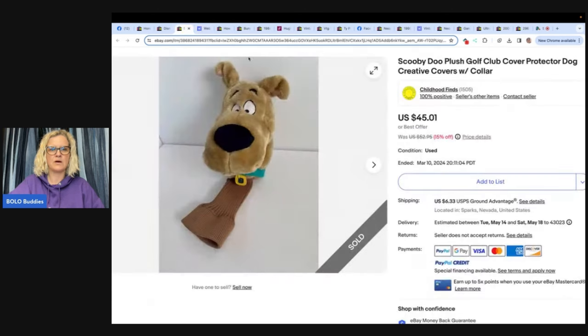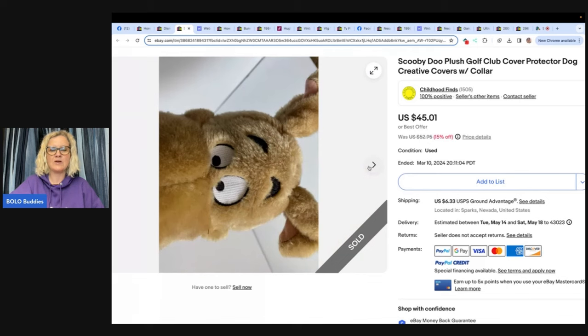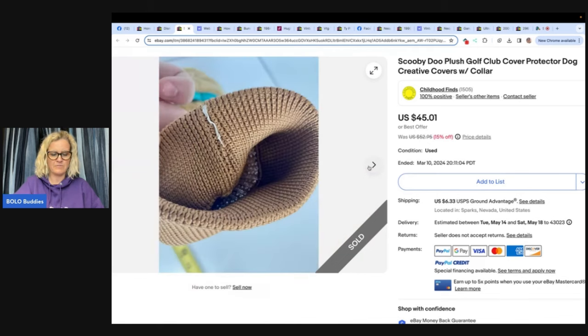This is a Scooby-Doo golf club cover. Another thing you can put in the title is 'puppet' — you could definitely use it as a puppet. Picked up at a thrift store for a dollar, sold for $45.01. This one comes from Childhood Finds — she's also on YouTube. Check her out, she has awesome 'what sold' videos. Same with Toy Attic — you're going to love both those channels.